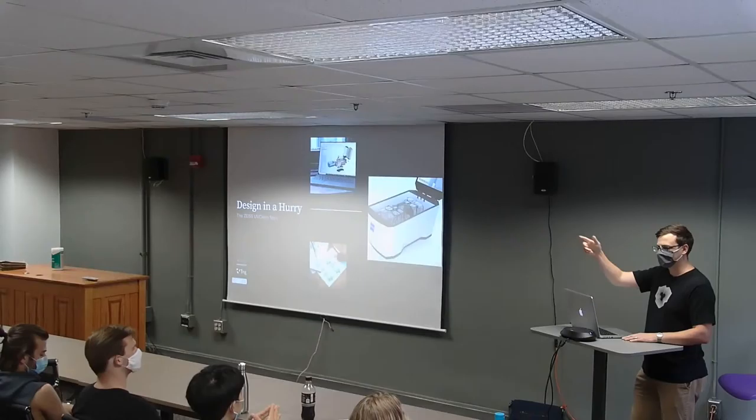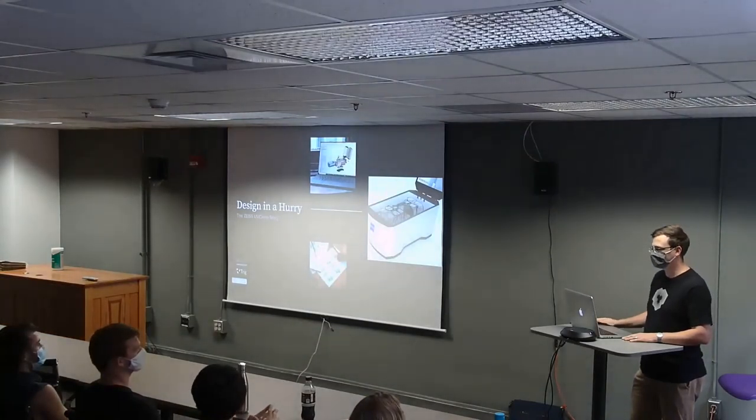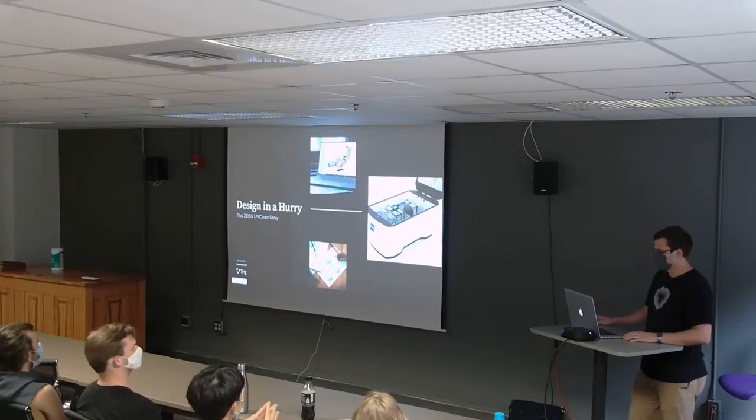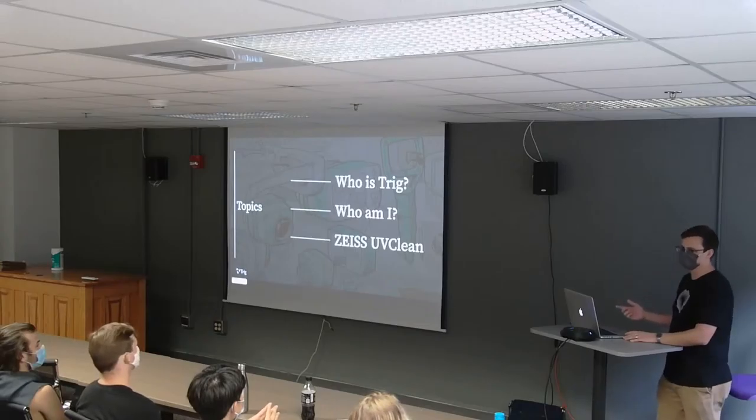Like we said out there, I got to see it — so if you haven't, that one's right out there. You can get a closer look at what we worked on. My name is Brian Himmelwright. I work for Trig. And so this is going to be a little bit about who is Trig, who am I, and then the story of the Zeiss UV Clean.